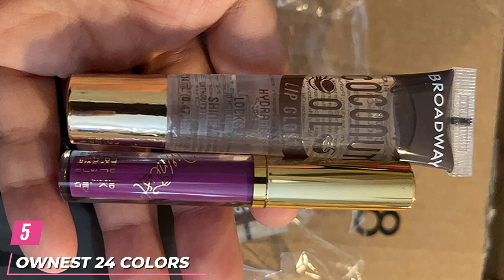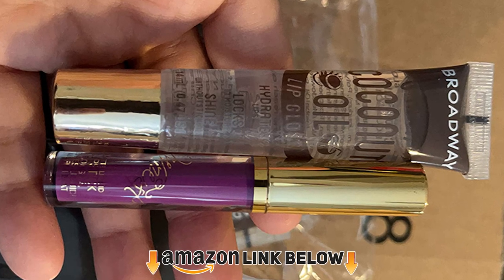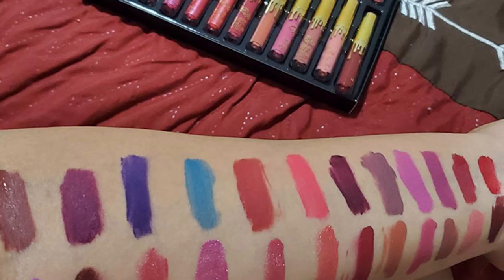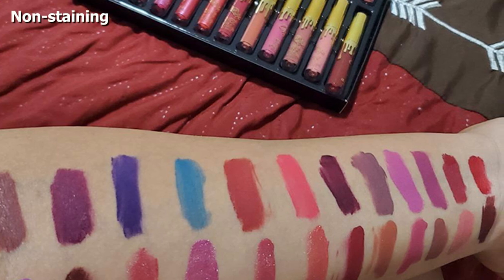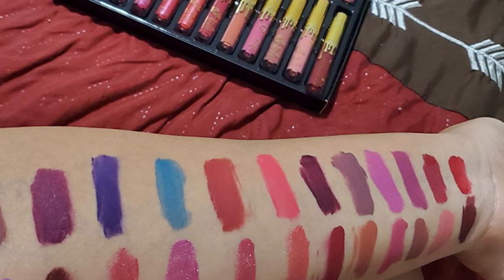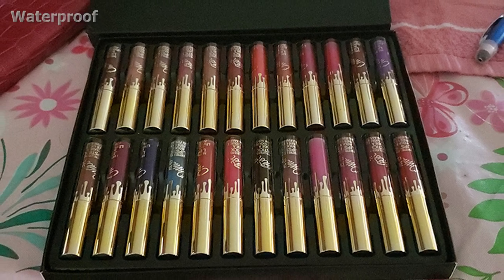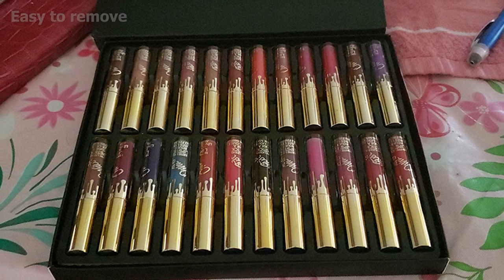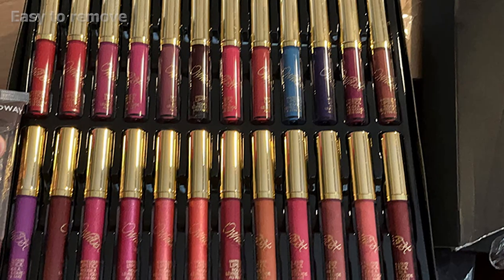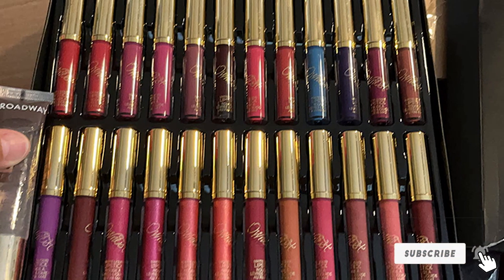The number 5 position is held by Onus 24 Colors Matte Velvety Liquid Lipstick Set. This set contains 24 colors — 20 are matte velvet lip glosses while the remaining 4 are shining lip glosses. The lipsticks are non-staining, long-lasting, and waterproof, and do not fade easily throughout the day. They are easy to remove with a makeup remover and are small enough to carry in your purse. They are suitable for all occasions; however, try not to eat greasy foods while wearing them, as the grease may remove them too quickly.